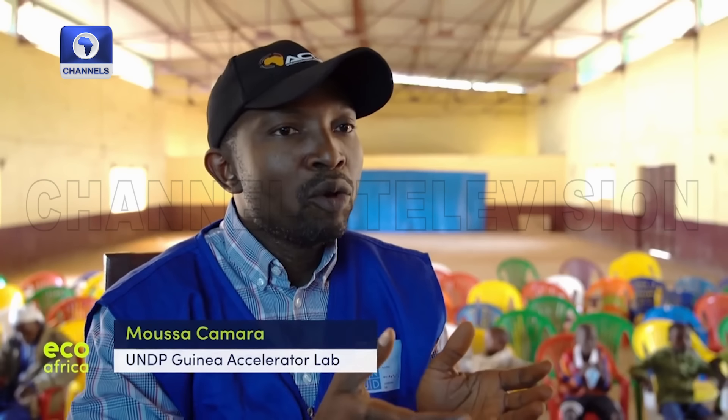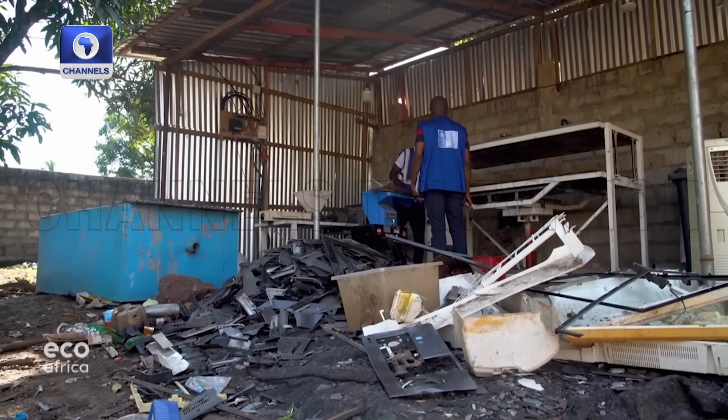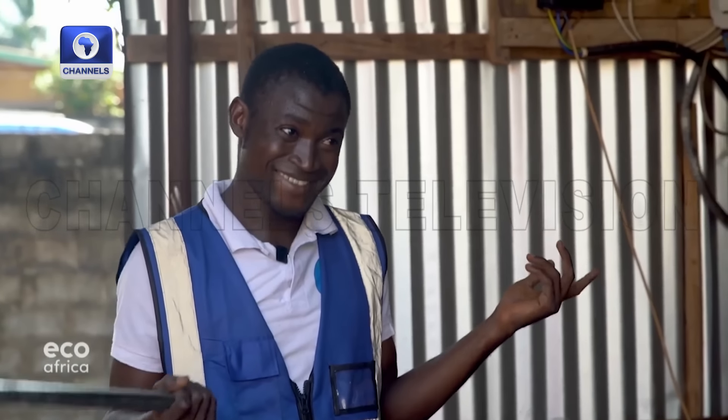We don't pretend to have all the answers, but the first solution we presented was a water collection basin — a runoff basin. This is already used in Burkina Faso but hasn't been introduced here in Kubia. Musa Kamara spent two years tracking down innovations across the country.